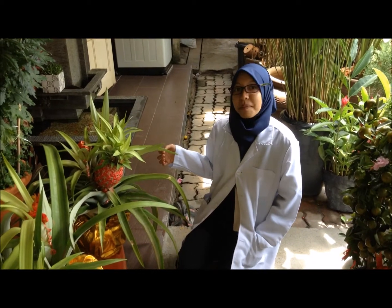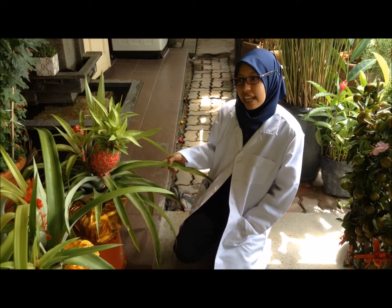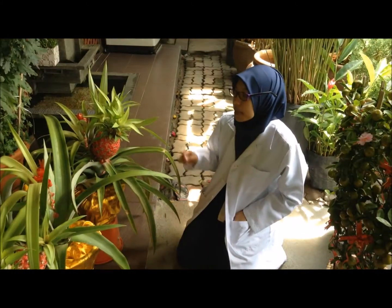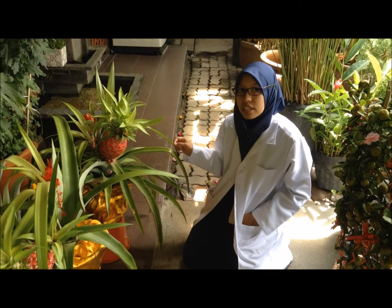Now I want to introduce to you the Red Pineapple, also known as Nenas Merah. Its scientific name is Ananas Bracteatus. This plant came from Brazil. It has parallel veins and fibrous fruit. This plant will produce its fruit once a year during Chinese New Year.